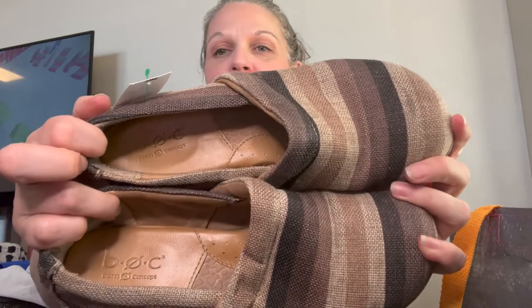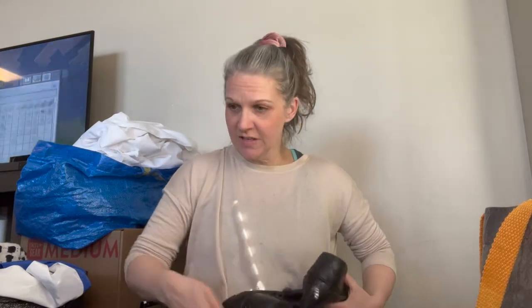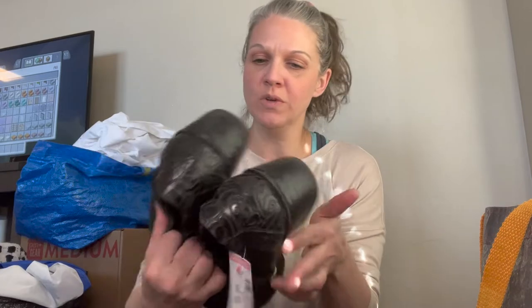Next we have BOC, Born Concept. They look just like Danskos and they are this linen, almost woven material. Really great condition, just a little bit of heel drag on the bottom. And then we have another BOC Born Concept — same kind of clog shoes but black. Pretty good condition, really don't have a whole lot of wear to them, just a tiny bit of heel drag. Probably owned by the same person.